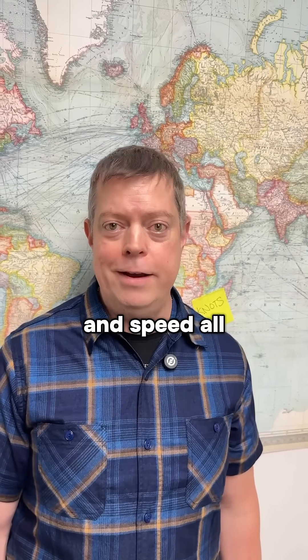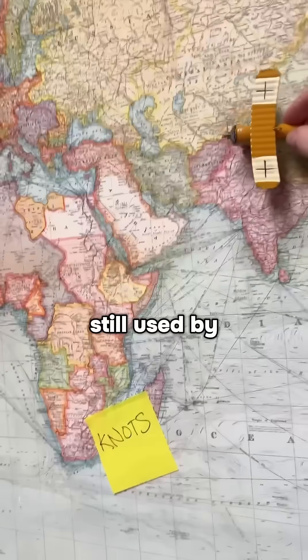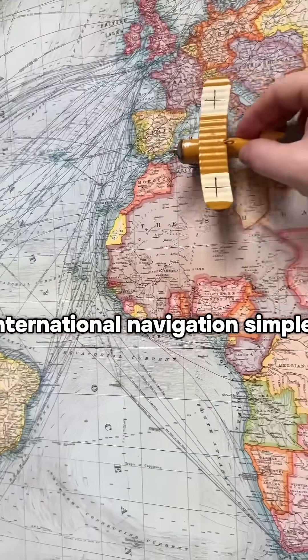The counting of knots stuck, and to this day is the term used for speed during air or ocean travel. So navigation, charts, and speed all line up perfectly. Nautical miles are still used by ships and planes today because they make international navigation simpler.